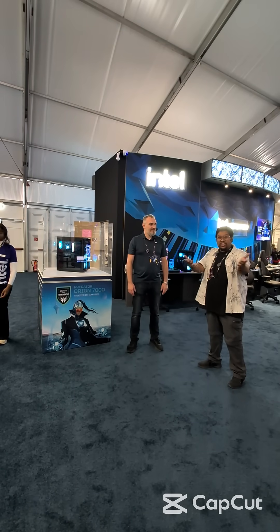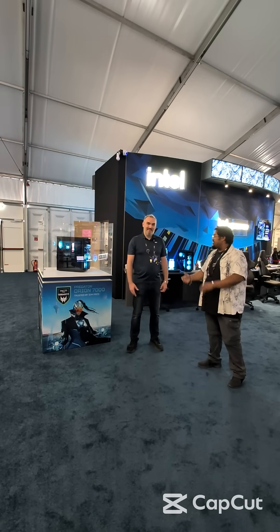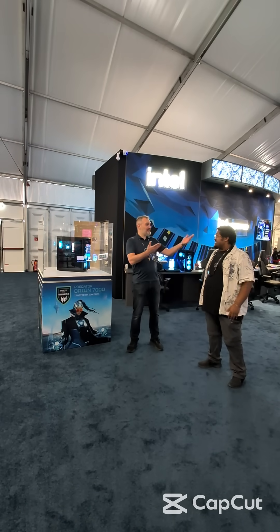If you're here at IEM Cologne, come on down to the Intel Gaming booth. You can meet Uri himself and give the system a try.